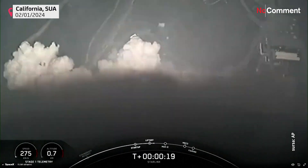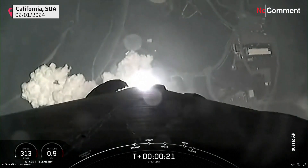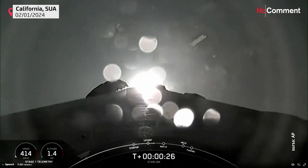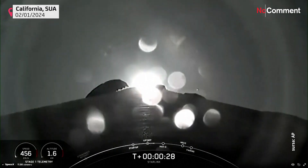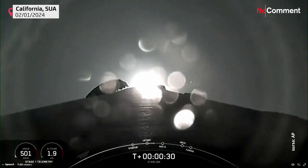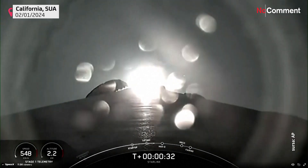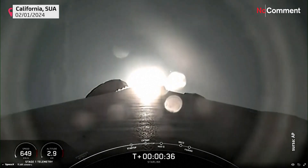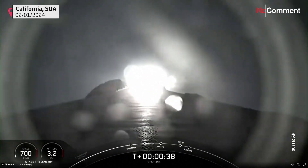Vehicle is pitching downrange. Stage one propulsion is nominal. At T plus 33 seconds, you are watching Falcon 9 accelerate our Starlink satellites out into space.